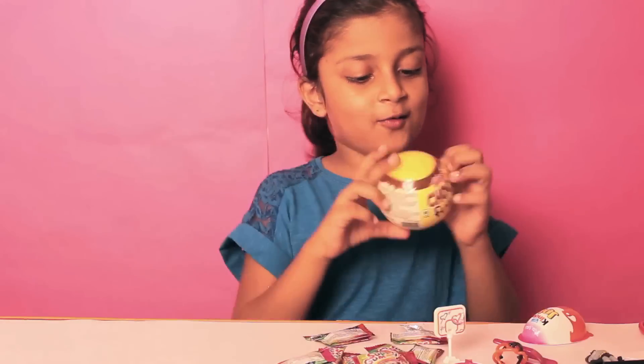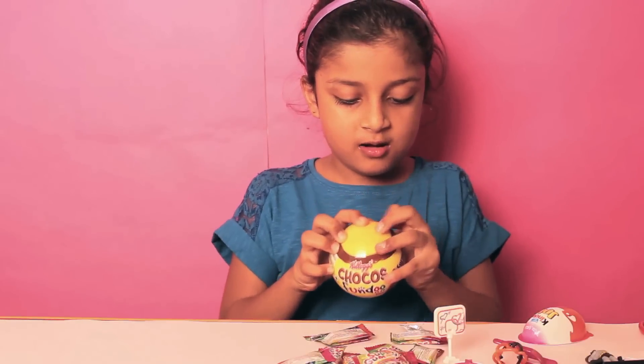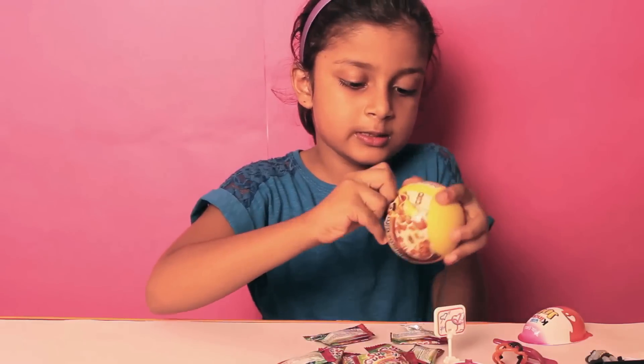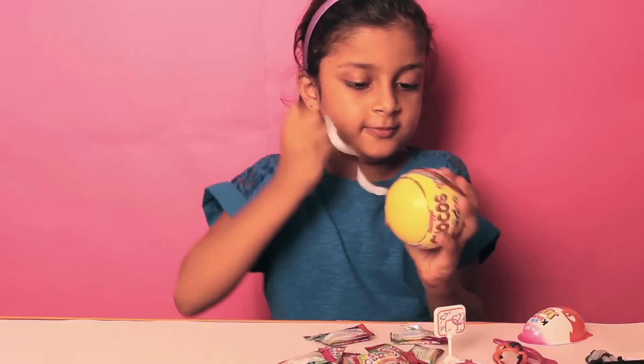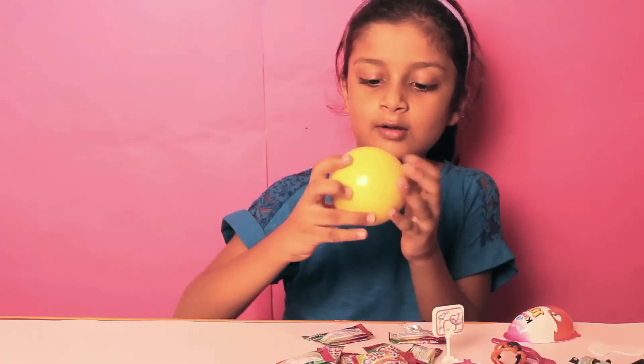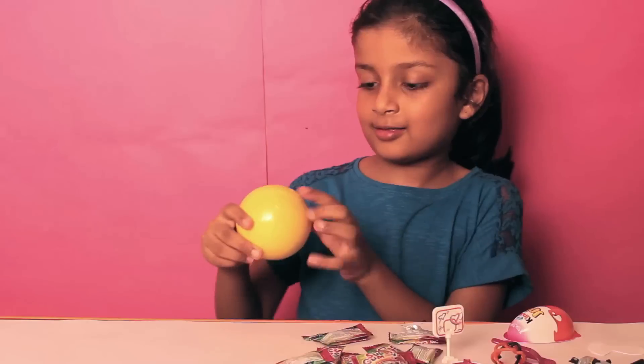I'll do this Chaco's part. And here it's written two surprise gifts — open this. I've got the yellow one. It's written: the left chocolate.